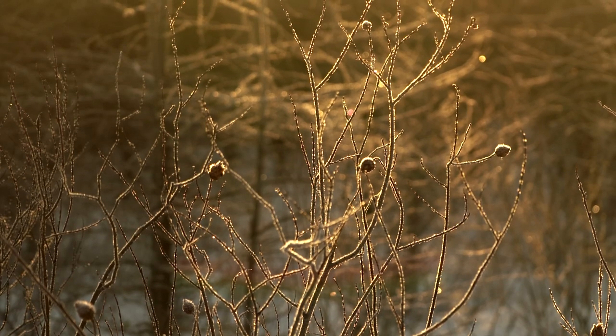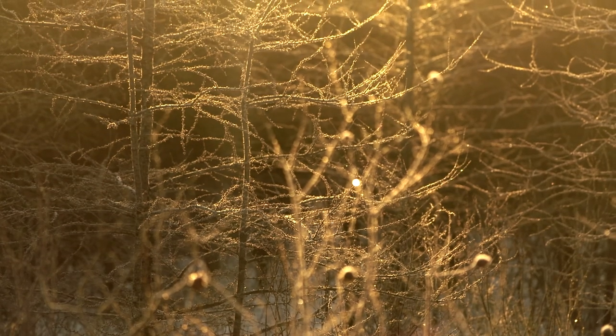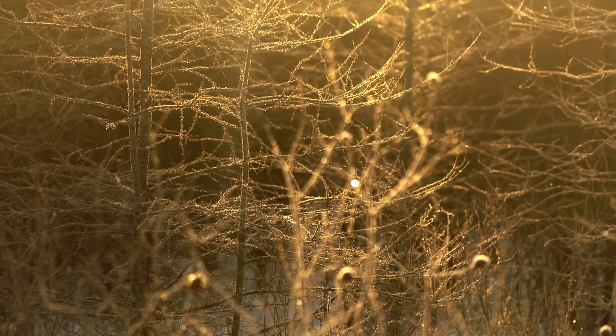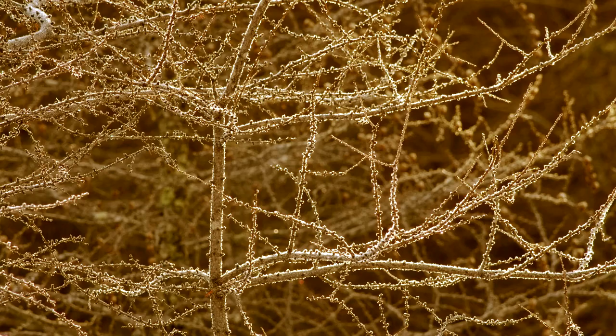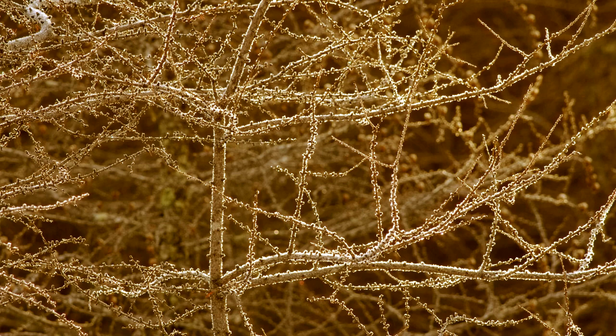Everything looks like diamonds right now because the sun is coming in on these beautiful icy stems. I'll stop even if I take a picture with my phone — I'll stop and take that picture just for the memory. I'll usually send it to my mom and be like, this is where I was this morning, and that's what makes the world go around for me.